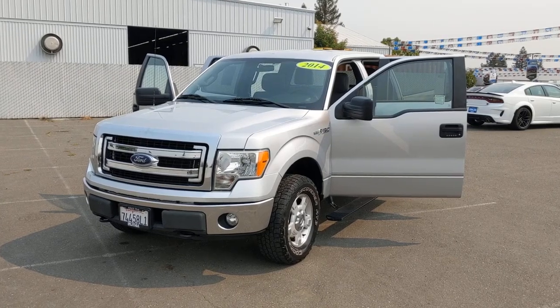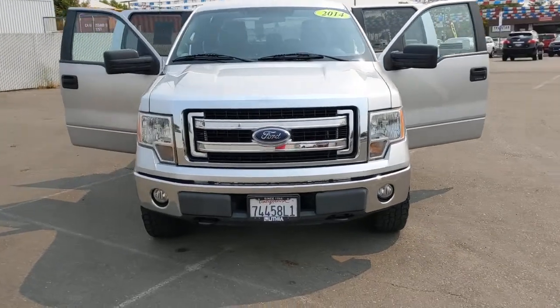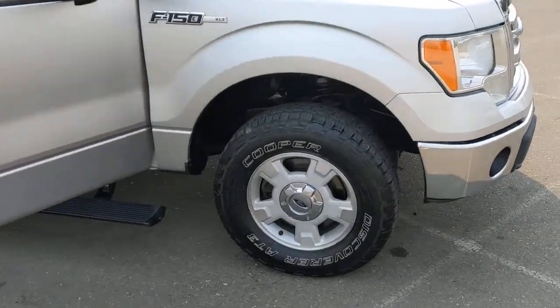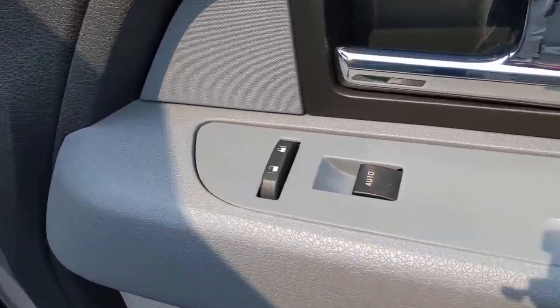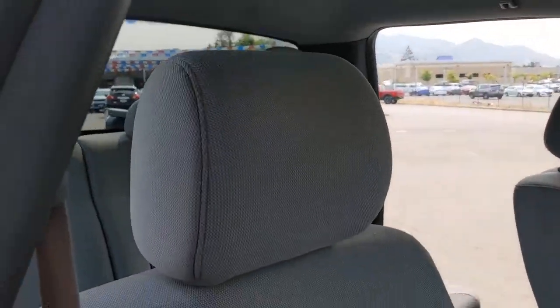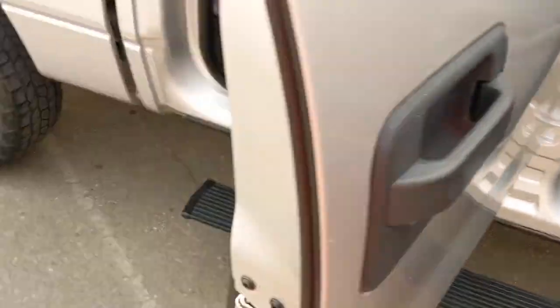Look no further than the 2014 Ford F-150. This vehicle is an outstanding buy with fewer than 110,000 miles on the odometer. Here's a hard-working Ford F-150, the light-duty, full-size pickup that leverages high-strength steel and military-grade aluminum alloy to bring you class-leading payload and towing capabilities.